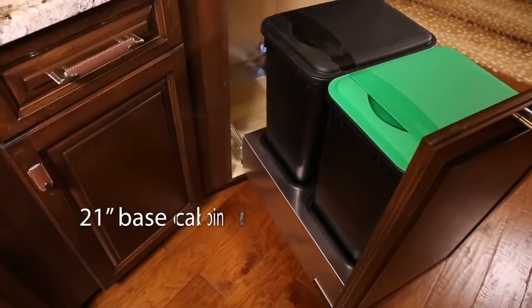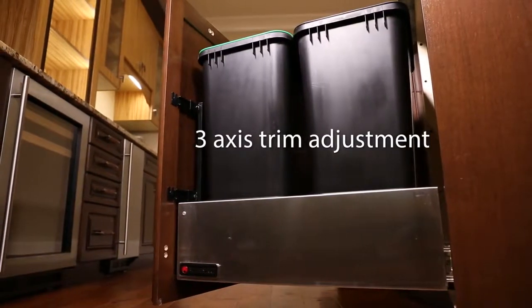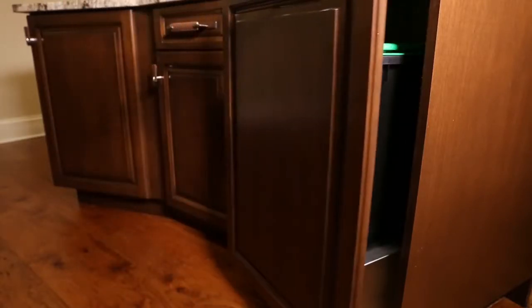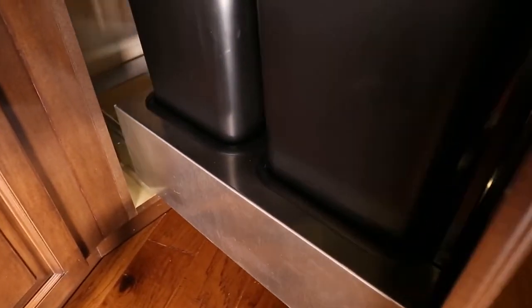The Majestic is designed for 21-inch base cabinets. Six-point door mounting with three-axis trim adjustment and six degrees of tilt adjustment ensure a perfect fit within your cabinet. Durable grommets and removable rubber mats provide stability and a noise barrier.